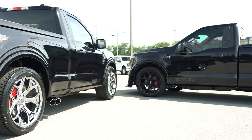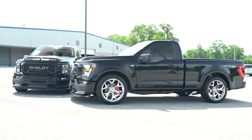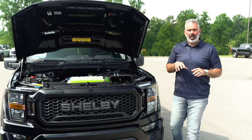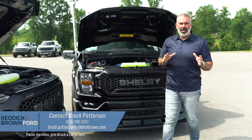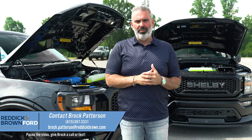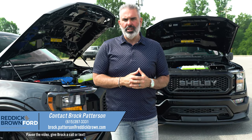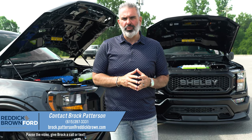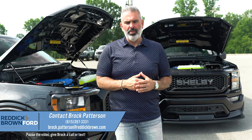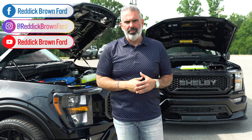Under the hood, there's that engine plaque — this is serial number 176. It's going to match, and right over here we've got serial number 26 of the entire production model. I'm Brock Patterson, National Specialty Vehicle Manager here at Reddick Brown Ford, your number one Ford Performance and Specialty Vehicle Dealership. We'd love to add you to our client list. Reach out at 615-397-3331 or visit us at reddickbrownford.com to see all our inventory under the Performance tab, including Shelby American vehicles.